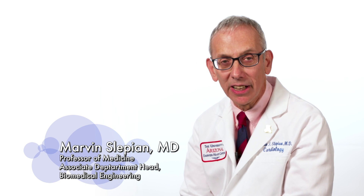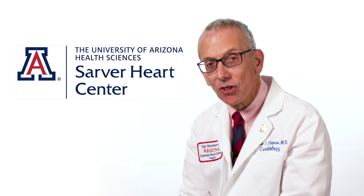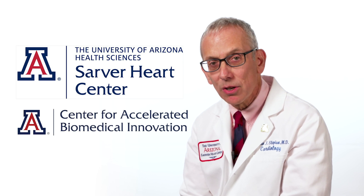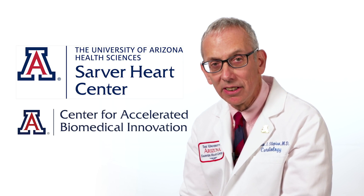Hello, I'm Dr. Marvin Slepian. I'm professor of medicine and associate department head of biomedical engineering, a member of the Sarver Heart Center, a cardiologist, and the director of ACABI — the Arizona Center for Accelerated Biomedical Innovation.